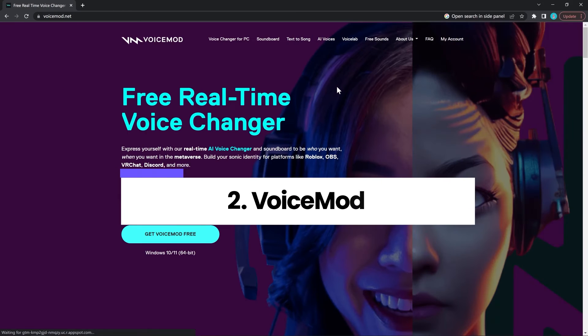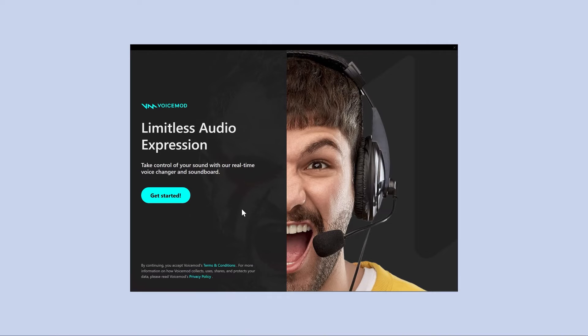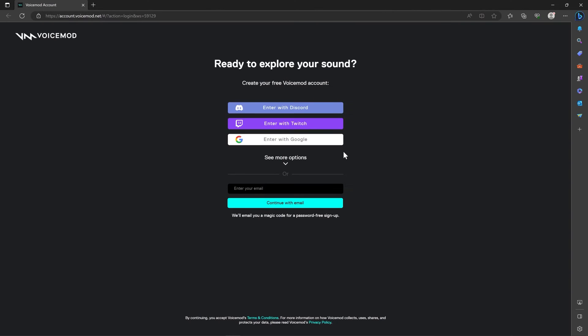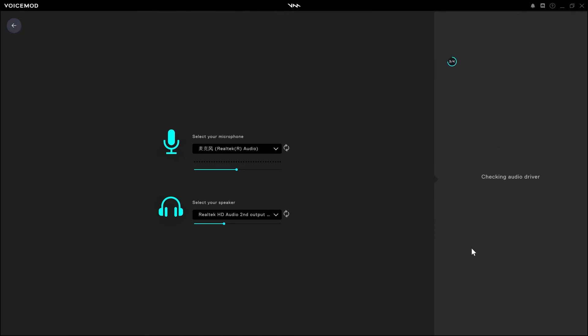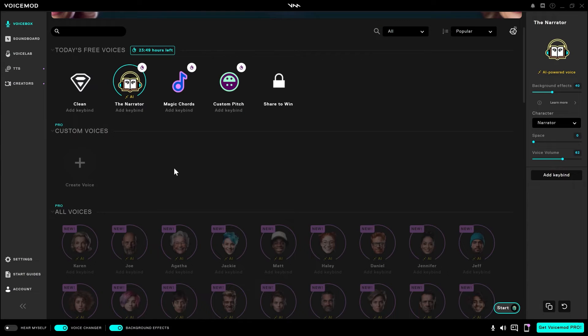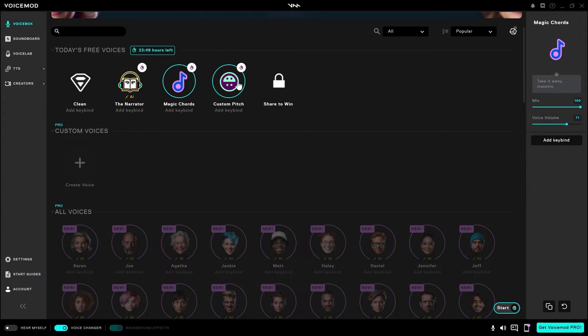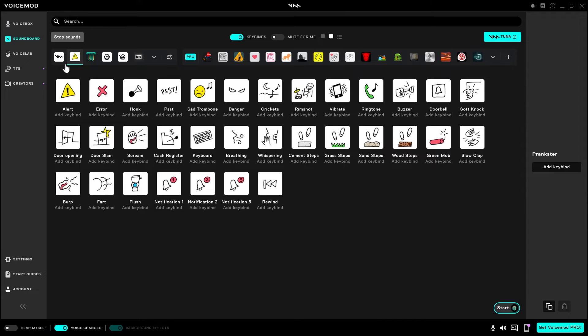Next on the lineup is VoiceMod. Head to the website — links in the description — download and install. After a quick registration and microphone setup, you're good to go. VoiceMod provides three free voices daily, and you can unlock more through sharing or opt for premium voices at $5 a month. You can switch between hearing your modified voice and background effects in the bottom left corner.